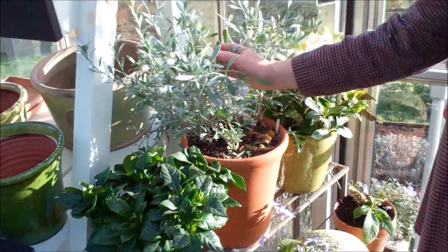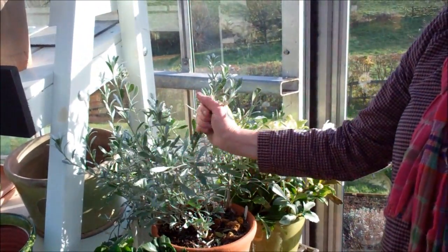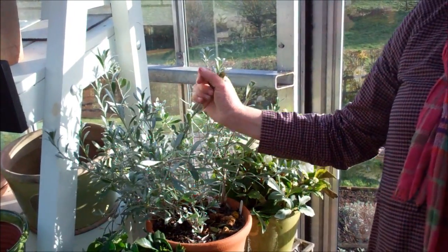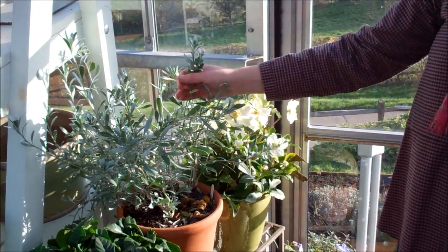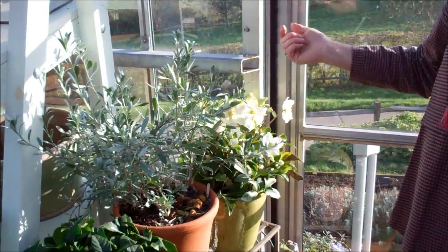It does need to be frost free. And then this is the beautiful white Convolvulus cneorum — spelt C-N-E-U-R, whatever — and that has big white trumpet flowers. It starts very early in the year and if you keep deadheading it, it comes back very well.